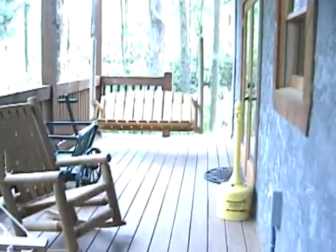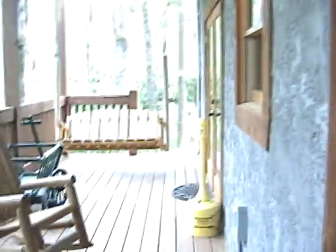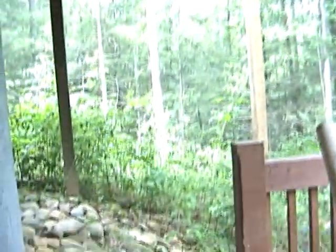Okay, he walks out this way. Here's the porch, hammock, and here's the porch.